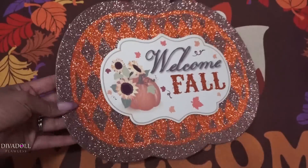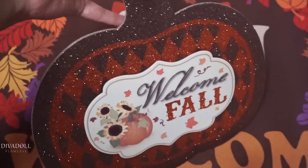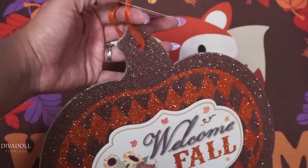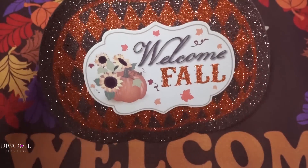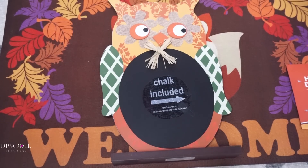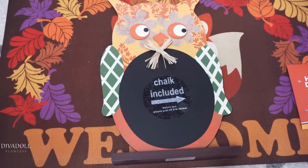The next thing I picked up from the Dollar Tree was this cute wall decor. I thought this was really nice and definitely not something I expected to find at the Dollar Tree — I absolutely love it.